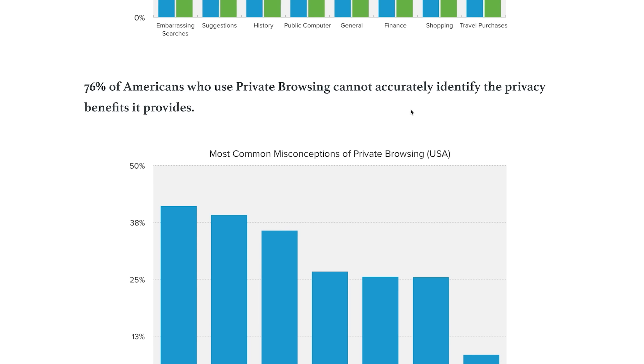Are you surprised? 76% of Americans who took part in the survey couldn't even correctly talk about the advantages of private browsing. Private browsing only covers your tracks on your device. The browser won't save your search queries, the results of filling out forms, or the history of websites visited. This mode is suitable for searching for gifts for family members or during presentations.